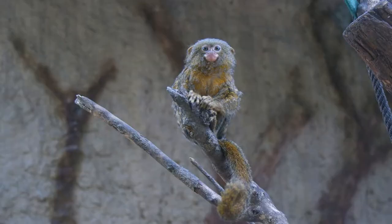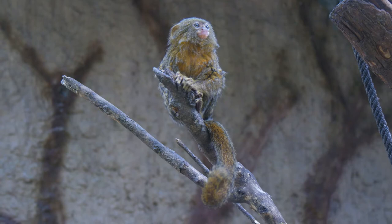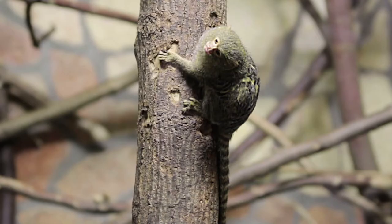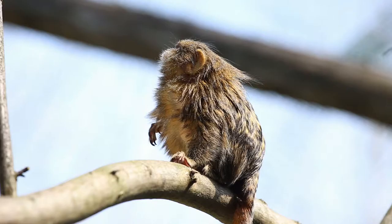While pygmy marmoset is this animal's common name, its scientific name is Cebuella pygmia. It belongs to the Cebedee family, and its class is Mammalia. These marmosets have two subspecies, including the northwestern pygmy marmoset and eastern pygmy marmoset.